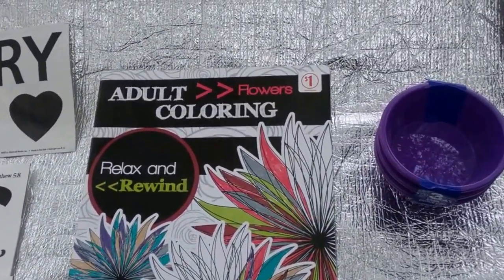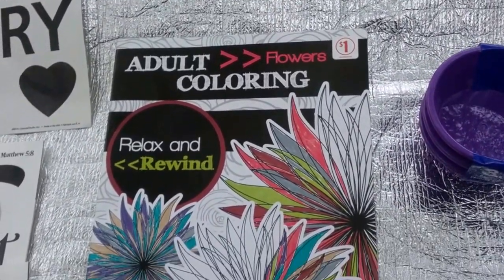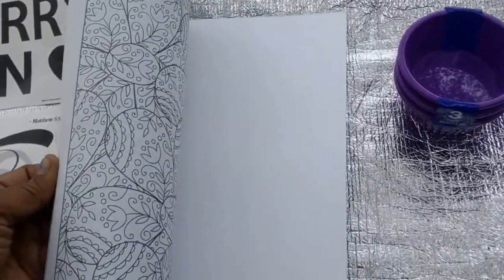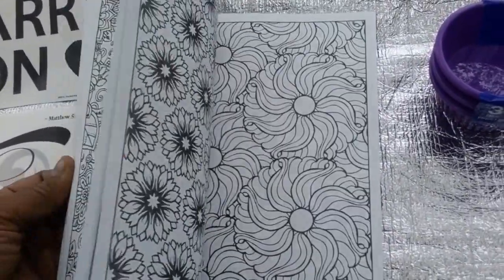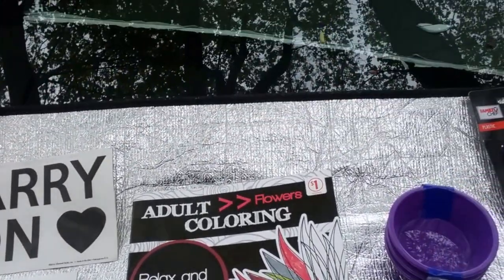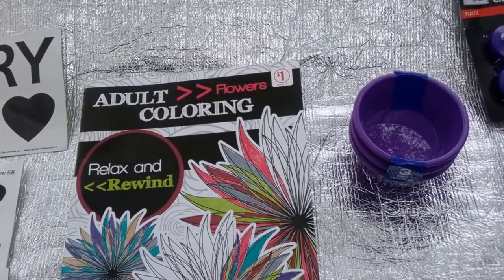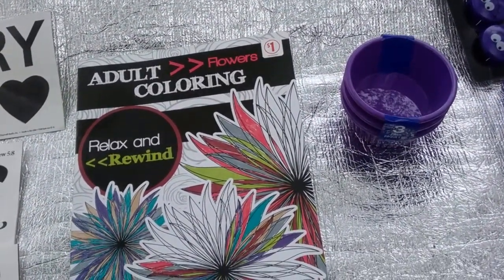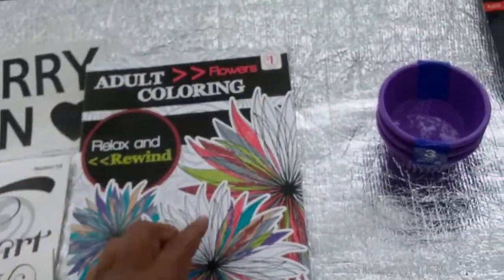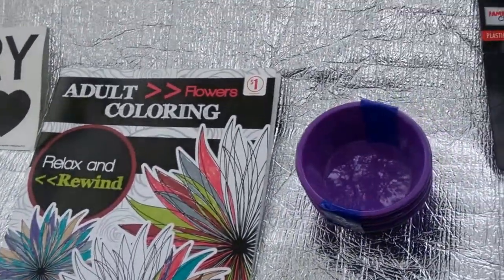I also found another adult coloring book — they carry these at both Family Dollar and Dollar Tree. These are new in the series; there are three or four in the series but I only got this one. This one is called 'Relax and Rewind.' They also had one with mandalas and another I believe was animals. These are by Been Done. I'm kind of overdoing it on coloring books, but I do give them as gifts.